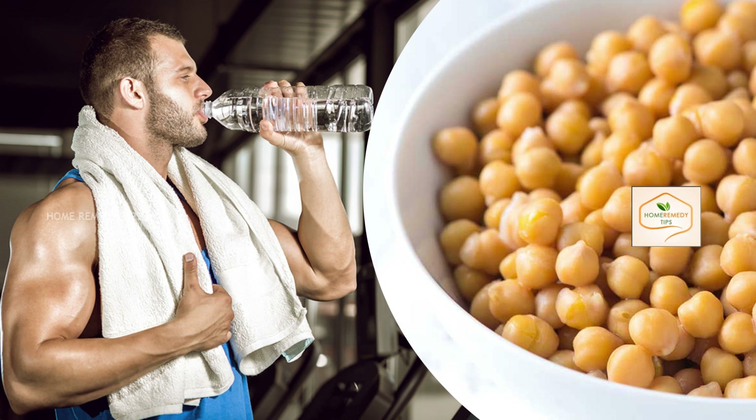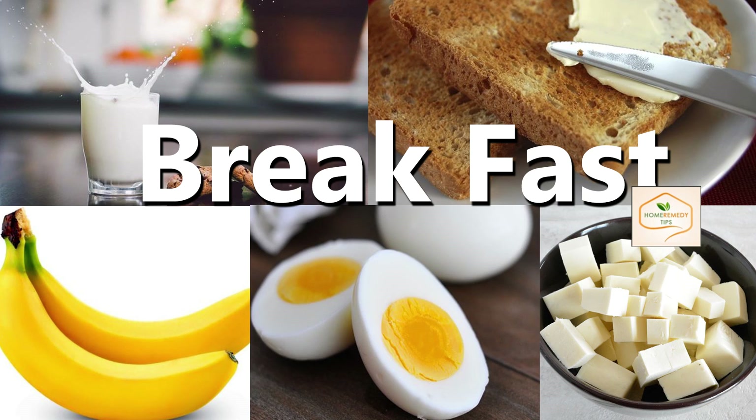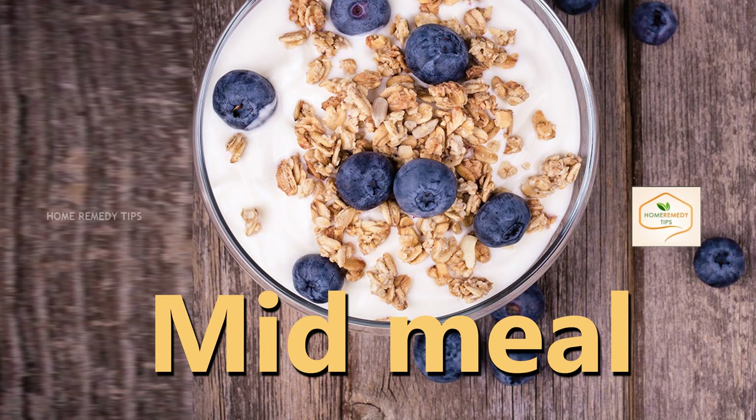Breakfast: the right time to eat breakfast is 8 to 9 a.m. You should include 1 glass of milk, bread with butter, 2 bananas, plus 3 boiled eggs. If you hate eggs, you can also prefer 100 grams of paneer. Mid-meal: you should take your mid-meal at 12 p.m., taking 2 to 3 hours gap after completion of breakfast.